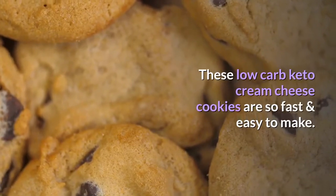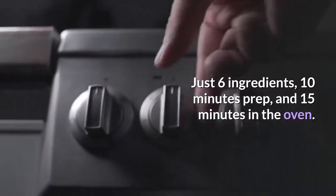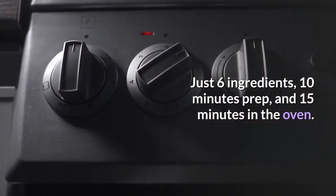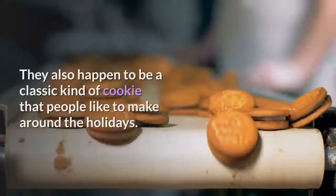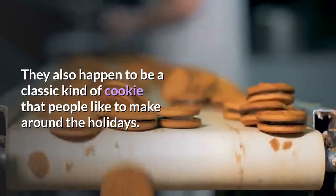Keto peanut butter cookies cream cheese recipe. These low carb keto cream cheese cookies are so fast and easy to make — just six ingredients, 10 minutes prep, and 15 minutes in the oven. Cream cheese cookies are quick and easy and just perfect for dipping in hot tea or even coffee. They also happen to be a classic kind of cookie that people like to make around the holidays.